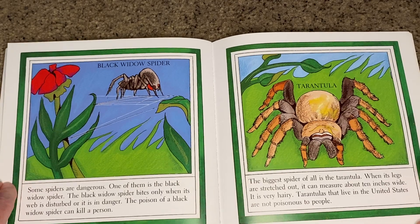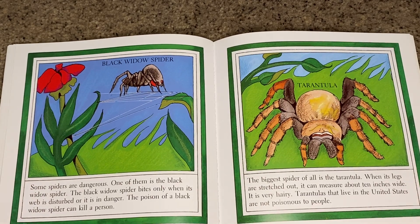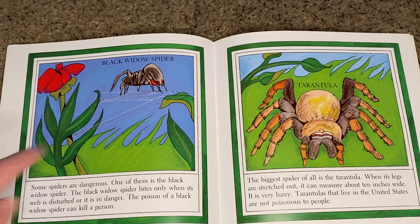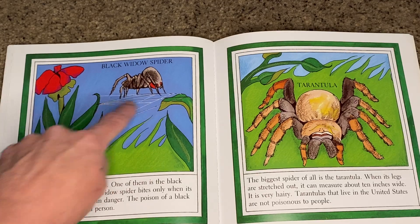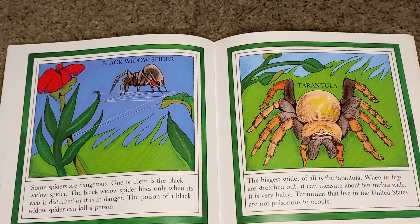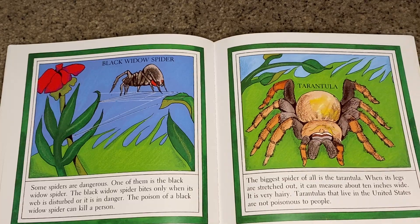Some spiders are dangerous. One of them is the black widow spider, which bites only when its web is disturbed or it is in danger. The poison of a black widow spider can kill a person. The biggest spider of all is the tarantula — with legs stretched out it can measure about 10 inches wide and is very hairy. Tarantulas that live in the United States are not poisonous to people.